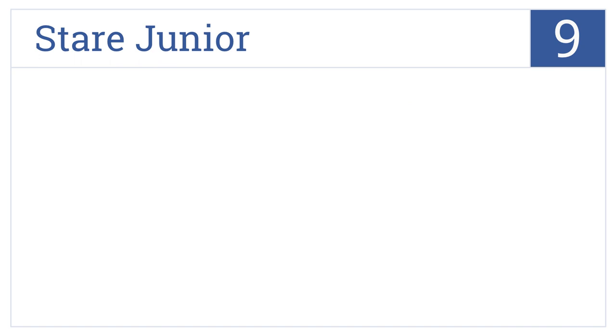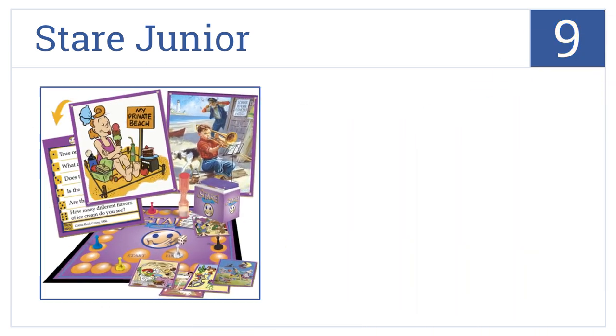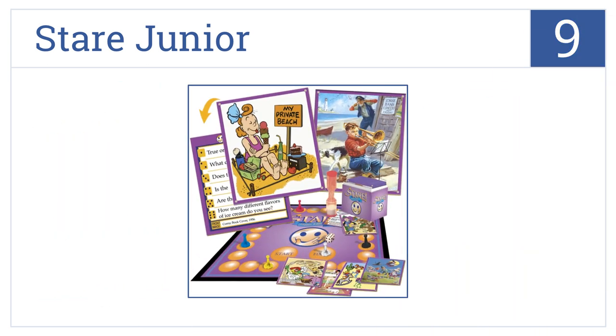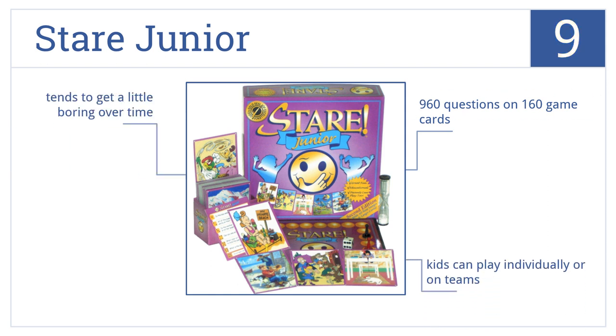At number 9, ideal for developing visual memory skills, the Stare Junior game gives your child 30 seconds to look at an image before being asked to recall details of what they saw. It comes with 960 questions on 160 game cards, and kids can play either individually or on teams. But it does tend to get a little boring over time.